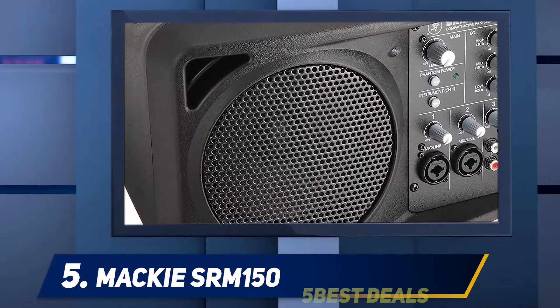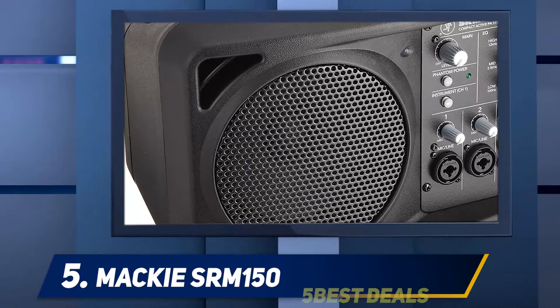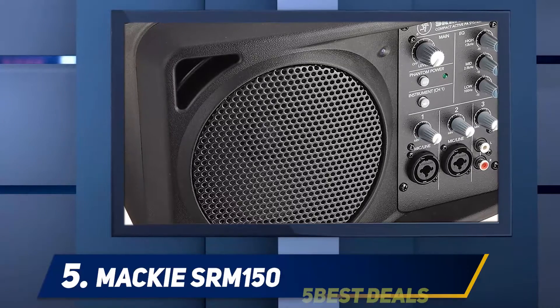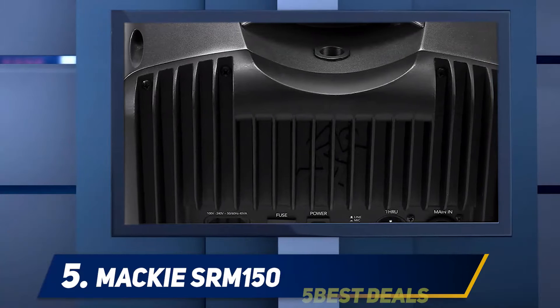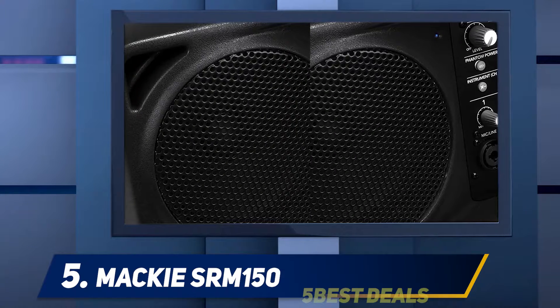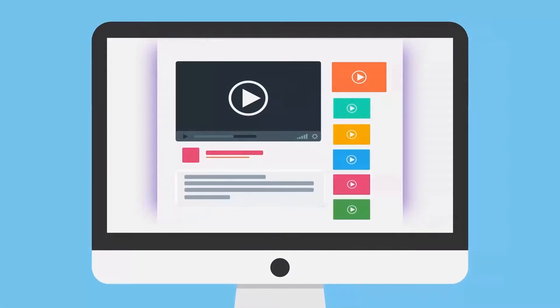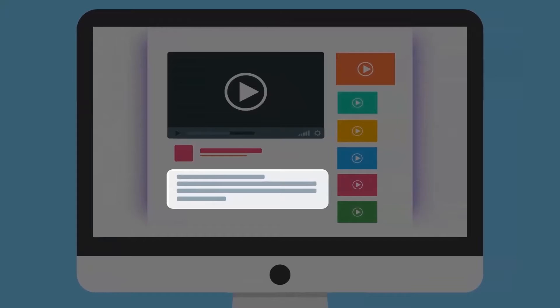This Mackie system is also likely to be massively supportive for musicians who simply want to set up with a backing track or two. Its clever auto equalization system is likely to appeal to anyone who wants to tweak their sound without causing too much damage to the overall experience. Crucially, this is a surprisingly robust little system which, while lightweight and very easy to move around, will really take a knock too if you want to take it on the road.